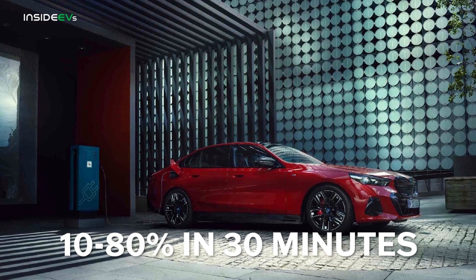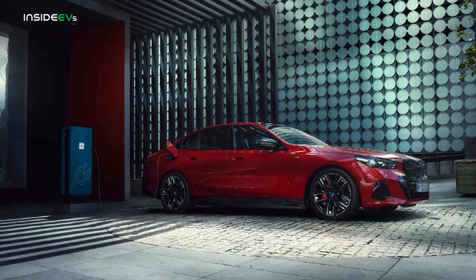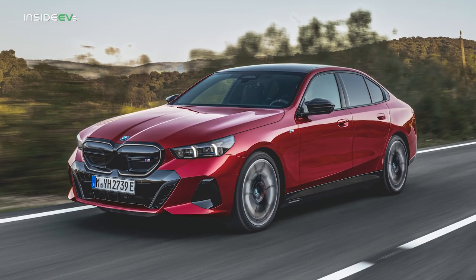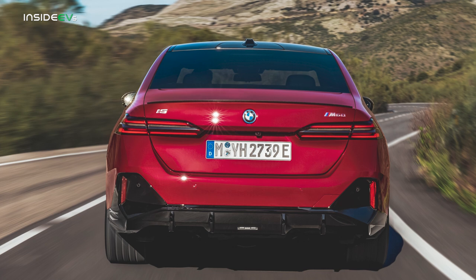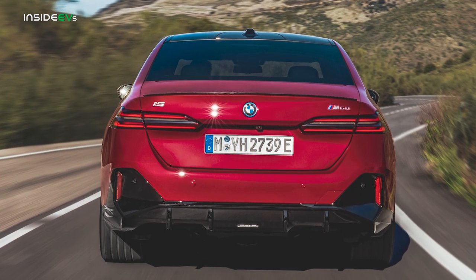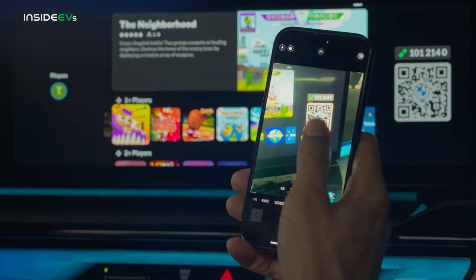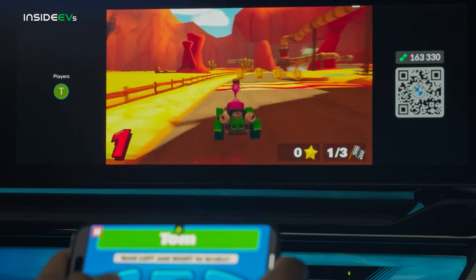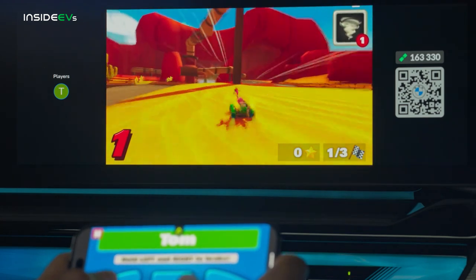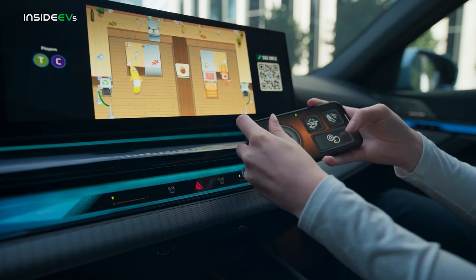BMW claims going from 10 to 80% takes 30 minutes, which is pretty helpful considering every i5 comes with two years of free DC fast charging in 30-minute chunks at Electrify America stations. If you can't make it to one of those stations, the i5 comes with a new max range drive mode which limits the top speed to 56 miles per hour and cuts out the climate control functions to make limping to a working charger easier. And once you're at the charging station, Air Console allows drivers and passengers to stream games to the center touchscreen, with smartphones serving as controllers. These games are more of the mobile variety, but Air Console does make for a pretty compelling option while waiting for the DC charger to do its thing.